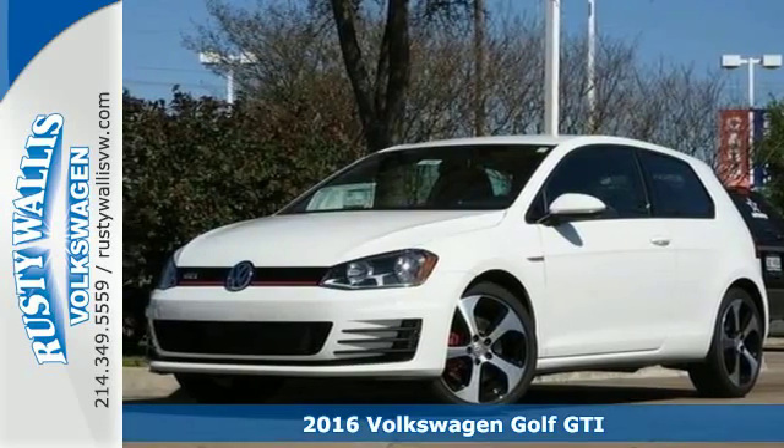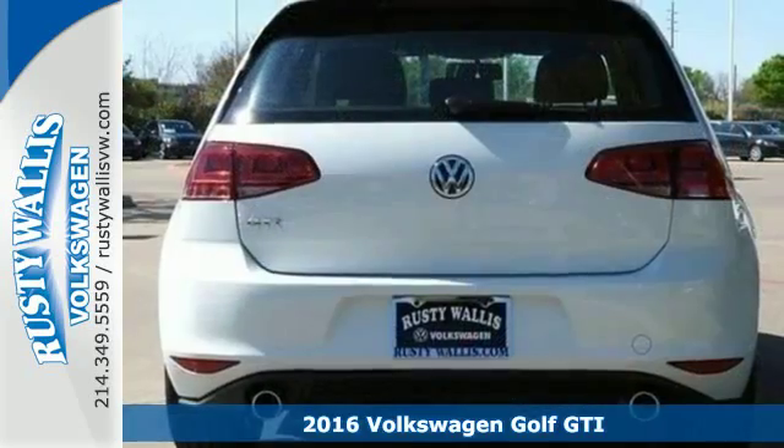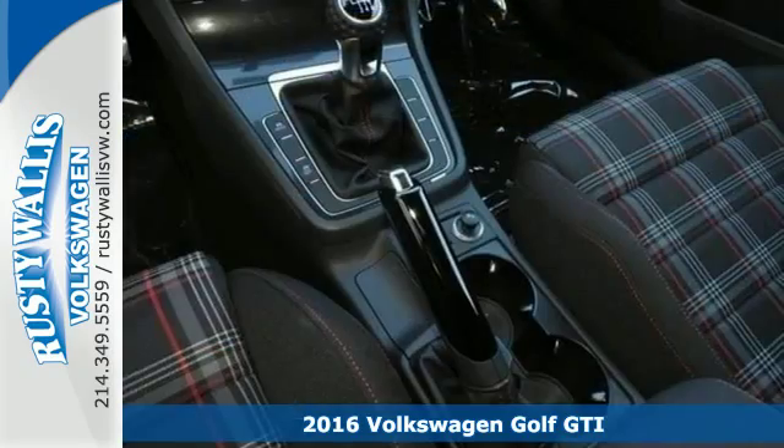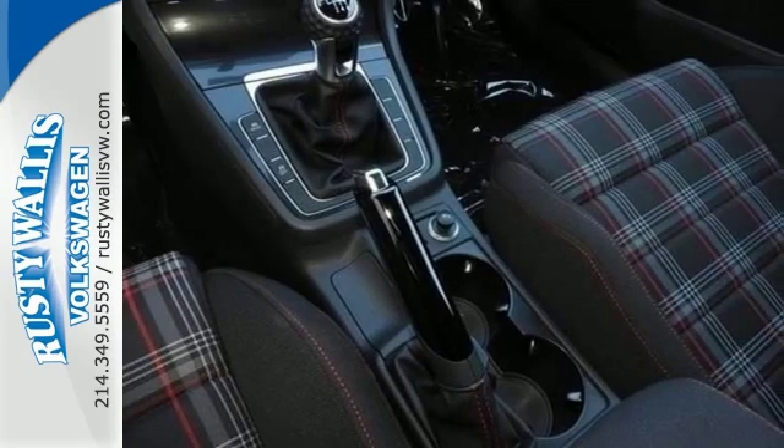Here's a 2016 Volkswagen Golf GTI. It's not a matter of if, but when you'll fit all your gear into the adaptable cargo space of this innovative hatchback.